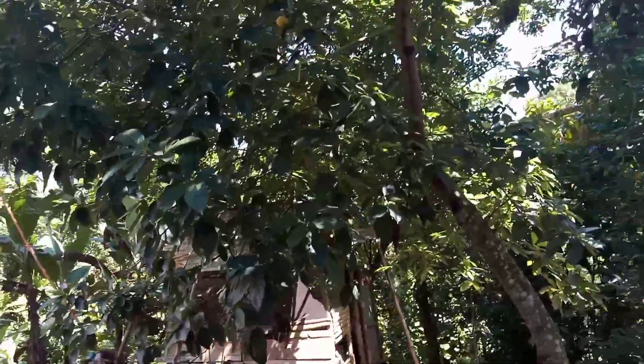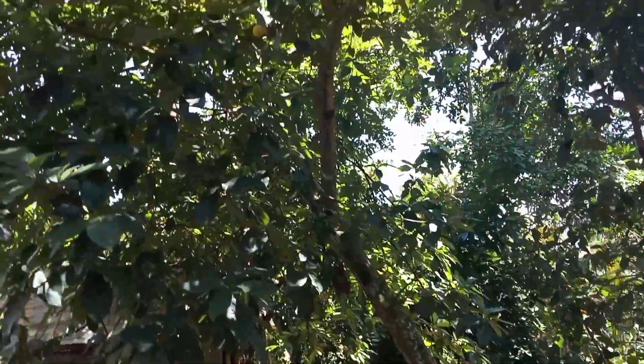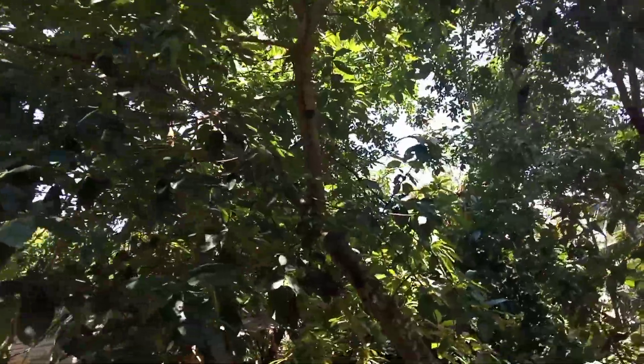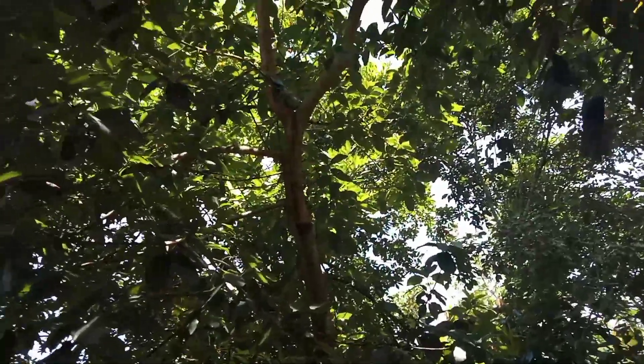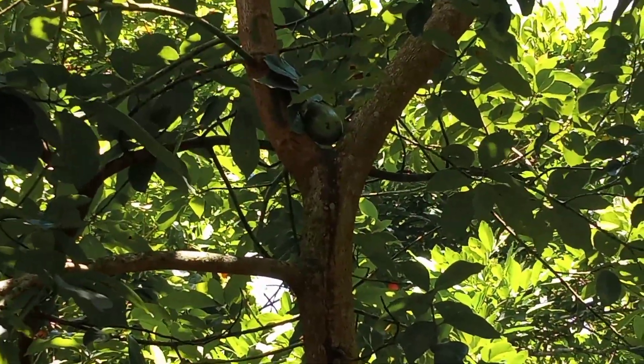Now we're moving on to our awesome pear tree, right there. It has just one pear on it as well — it's a spare one. We have one pear in the middle, right there.